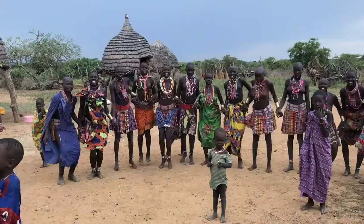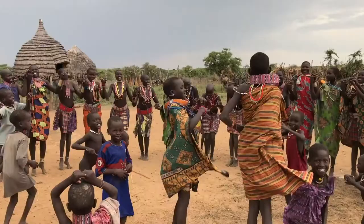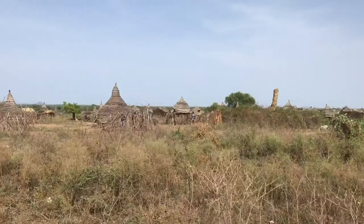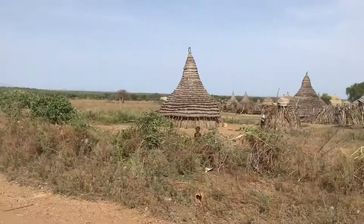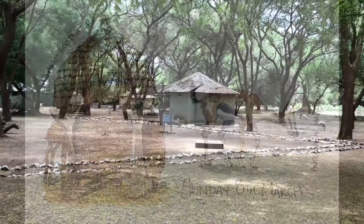We went to visit some of the more remote tribal regions — these guys were awesome, they just wanted to party and jump. This was the Tabosa tribe and as you can see they've got amazing hut architecture — they look like wizard huts, super cool. The ones on stilts are the food stores, to keep their food away from the vacuum cleaners known as goats.